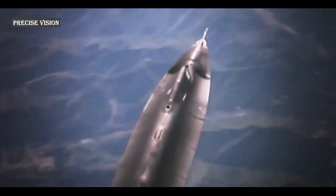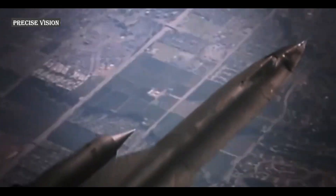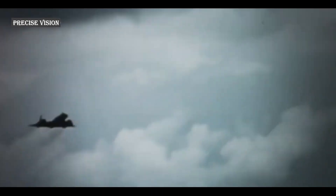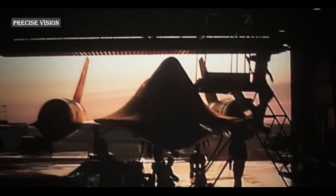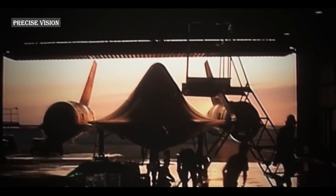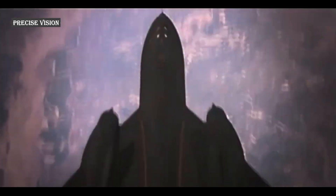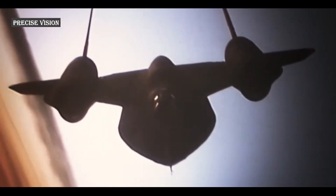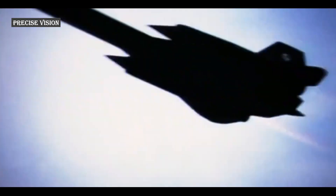The SR-71 Blackbird was retired by the U.S. Air Force in 1998, creating a potential gap in coverage between reconnaissance satellites, crewed aircraft, and unmanned aerial vehicles for ISR and strike missions. The SR-71 Blackbird itself was a long-range, high-altitude, Mach 3+ strategic reconnaissance aircraft developed and manufactured by the American aerospace company Lockheed Corporation.